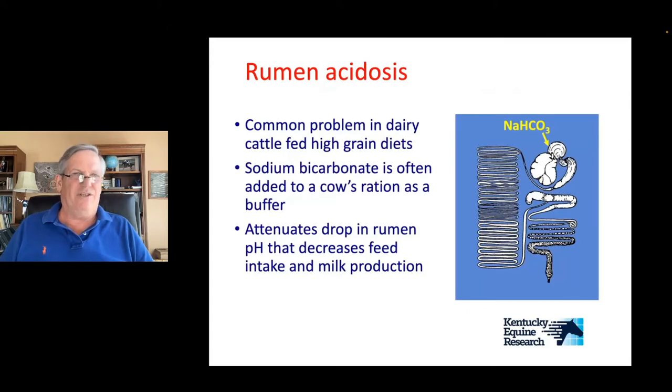Acidosis is not unique to the horse. In the dairy and beef industry, rumen acidosis happens pretty commonly. You feed a rumen a large amount of grain, it goes directly into the fermentation vat — the rumen — and you get rumen acidosis. In a cow, you can feed sodium bicarbonate — it's an effective, quick buffer that can be added directly to the cow's ration to attenuate a drop in rumen pH. The dairy cow will then increase feed intake and improve milk production. Feeding sodium bicarbonate to reduce rumen acidosis has been used in dairy forever.